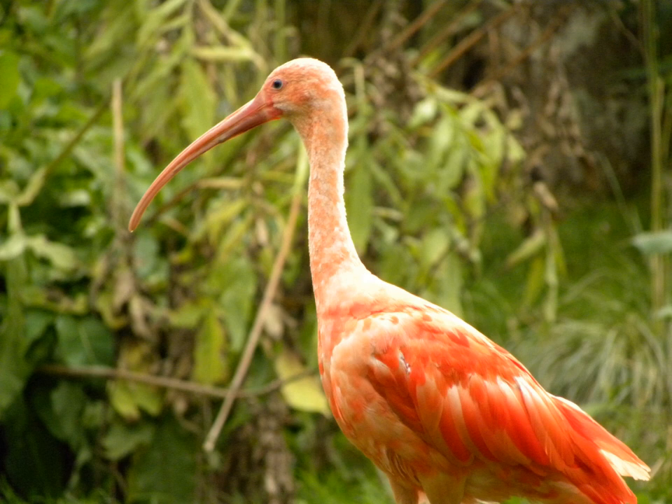Biodiversity in Suriname is high, mostly because of the variety of habitats and the temperature. The average annual temperature in the coastal area is between 26 degrees and 28 degrees Celsius. Suriname can be divided into four major ecological zones, namely from north to south: the Young Coastal Plain, the Old Coastal Plain, the Savanna or Zandarae Belt, and the interior.